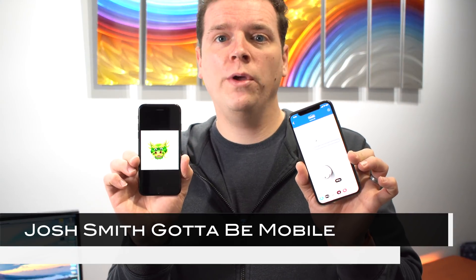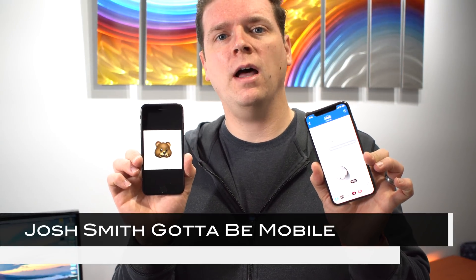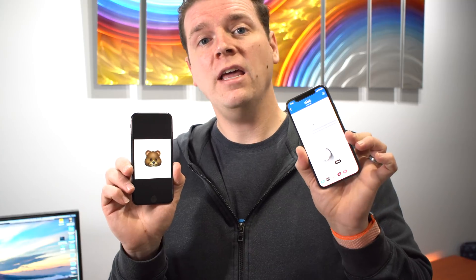This is what's new in iOS 11.3. I'm Josh Smith from GottaBeMobile.com. I'm going to show you the new Animojis and other new iOS 11.3 features that are coming in spring 2018 and are available right now in a developer beta.